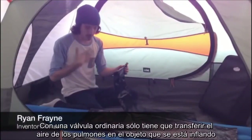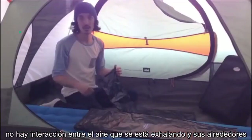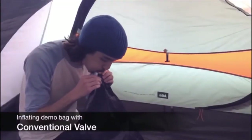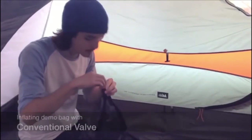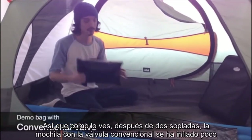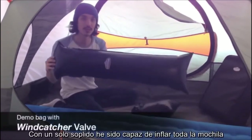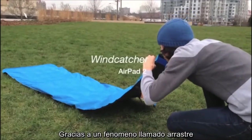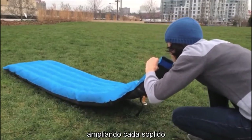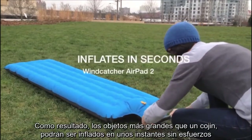With an ordinary valve, you're simply transferring the air from your lungs into the object that you're inflating — there's no interaction between the air you're exhaling and the surrounding air. To demonstrate, first I'm going to blow into this bag with a conventional valve. Even after two breaths of air, the bag with the conventional valve was hardly inflated. Now compare that to the bag with the Wind Catcher — with just a single breath of air, I was able to inflate this entire bag. Thanks to a phenomenon known as entrainment, each time you blow into the Wind Catcher, a ton of surrounding air is also sucked in, greatly amplifying your every breath. As a result, an object as large as a camping pad can easily be inflated in seconds without using any power or pump.